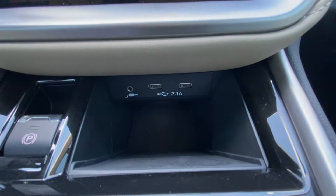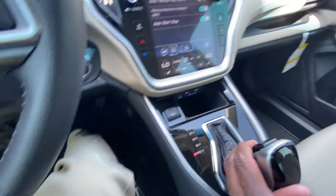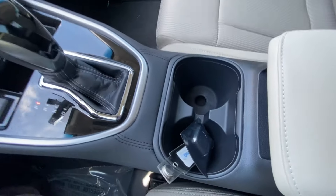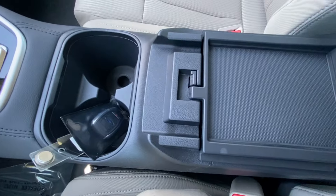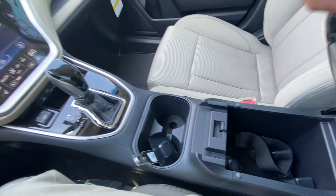And then you have two USB ports along with an aux input, two cup holders, and two separate storage compartments in your center console tray.